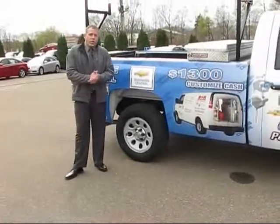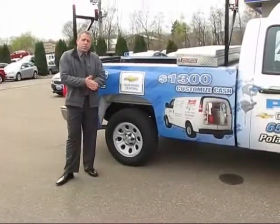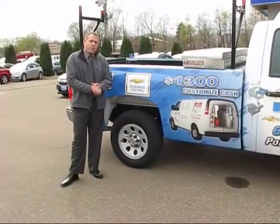When it comes time to purchase a new vehicle for your business, look me up — Tim Scorer, Polar Chevrolet, White Bear Lake, Minnesota.